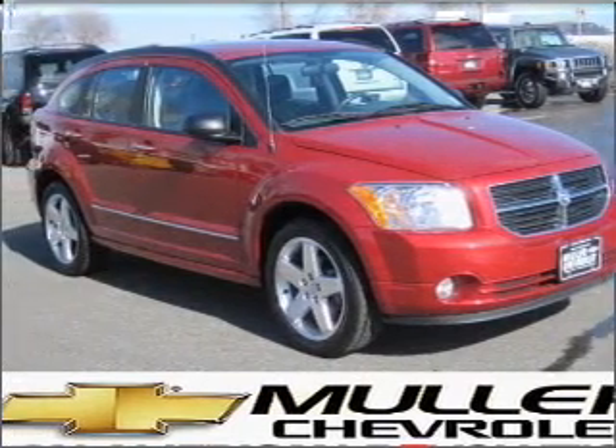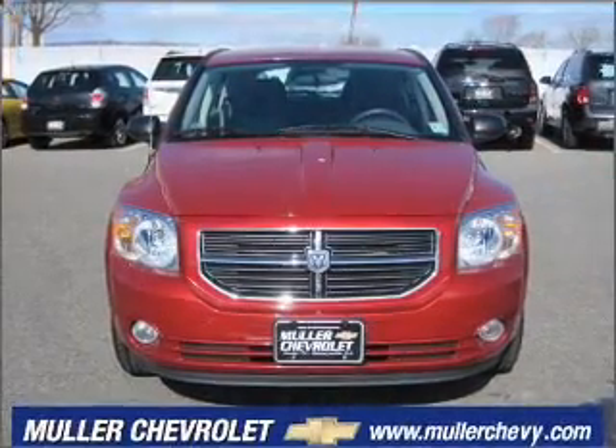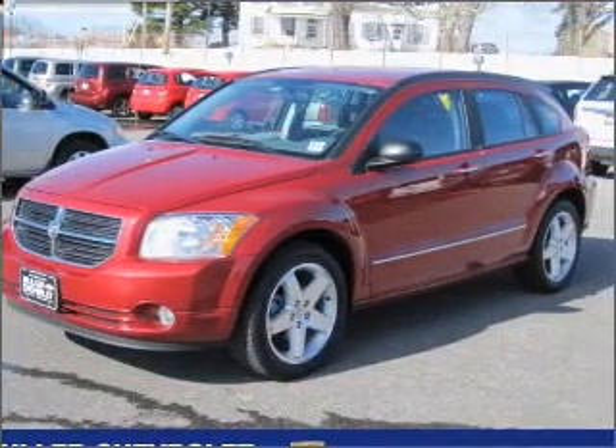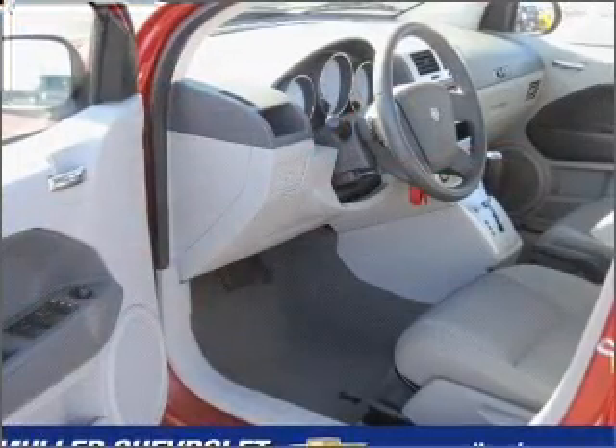Take a look at this 2007 Dodge Caliber RT that just came into Muller Chevrolet. This four-door hatchback comes equipped with the following electronic features: AM FM Stereo, CD Player, and Digital Audio Input.